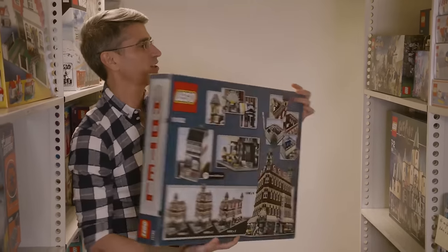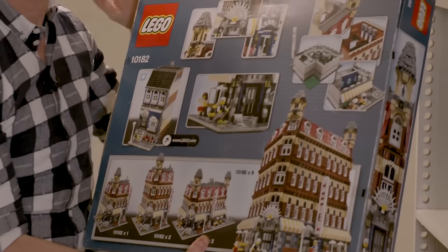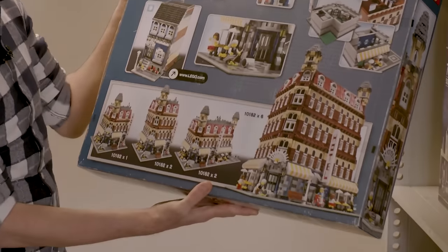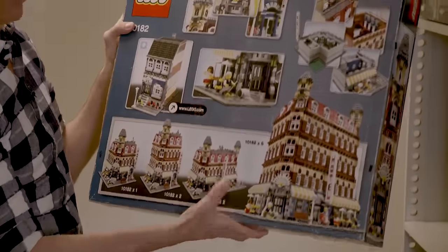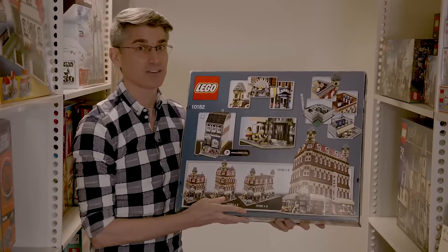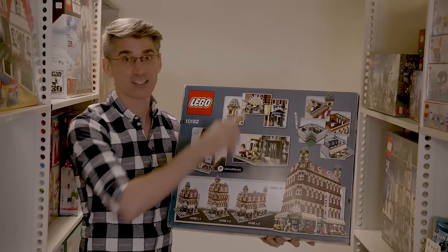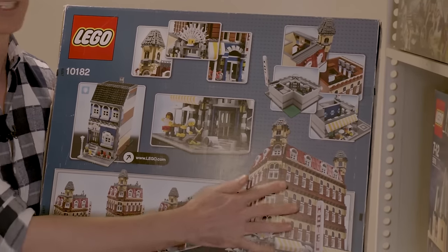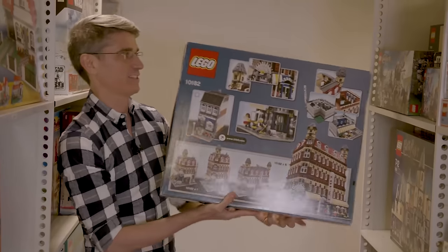This box had to explain the entire concept before we had any other buildings, and I think we did a pretty good job. You can see the single building that can be expanded vertically or side to side. We also have this ultimate version which some fans actually created — at one fan event, they made an 18-story version of the Cafe Corner just because they were inspired by the picture.